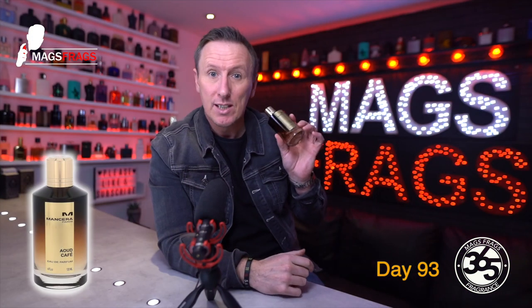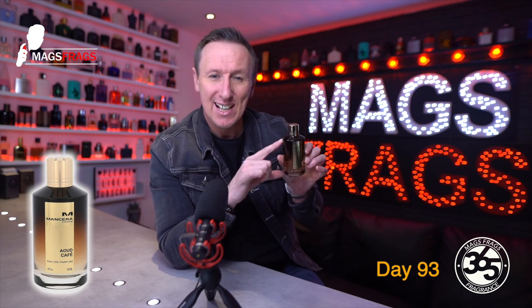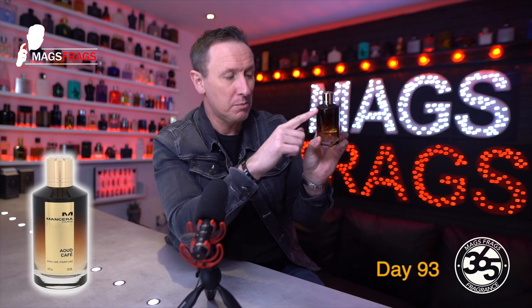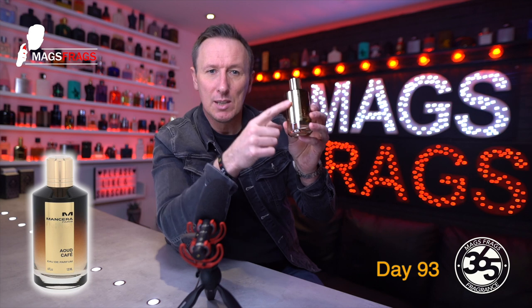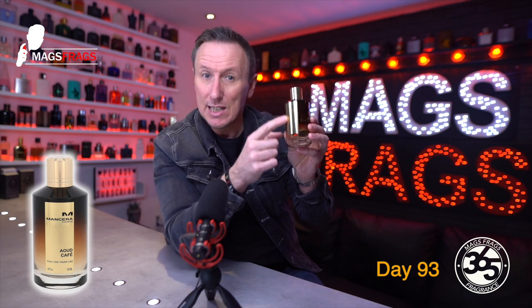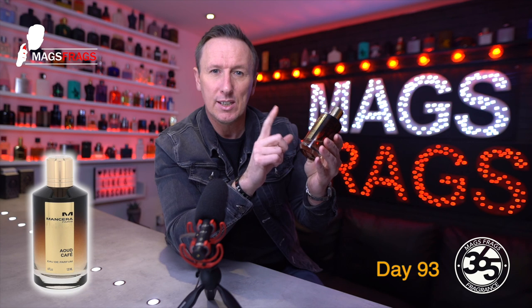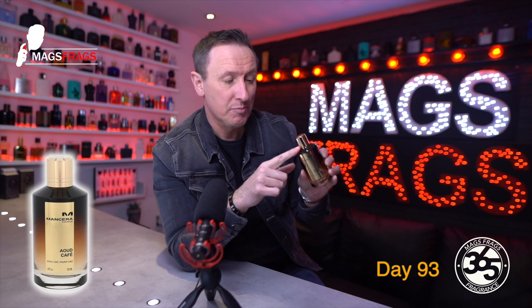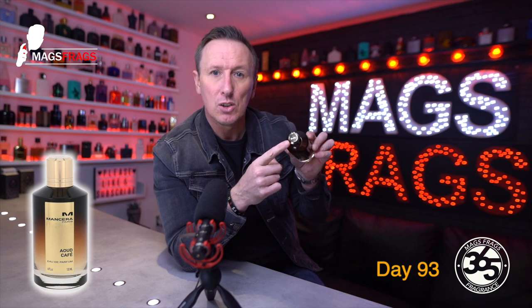I own a few Mancera fragrances and all of them either feature a different printed design on the glass or they come in different colourways depending on which line they belong to. But this one comes in a cylindrical glass bottle with a brown to clear gradient. We've got a metallic gold label on the front which contains the name of the house, the name of the fragrance, the concentration and also the bottle size.